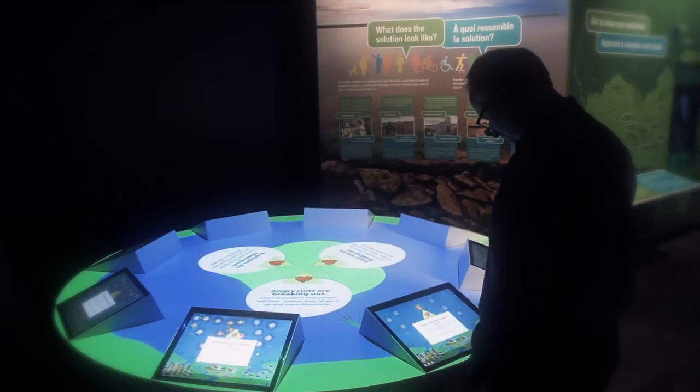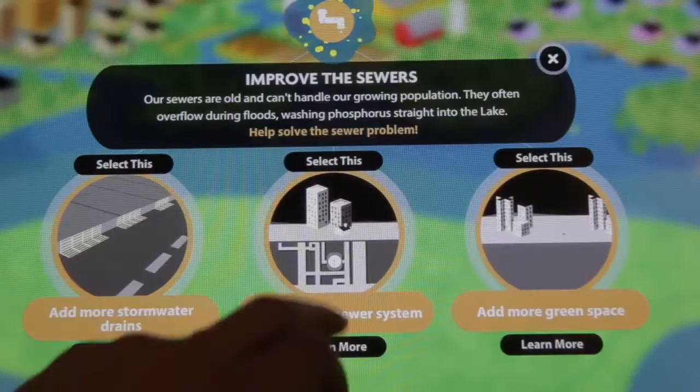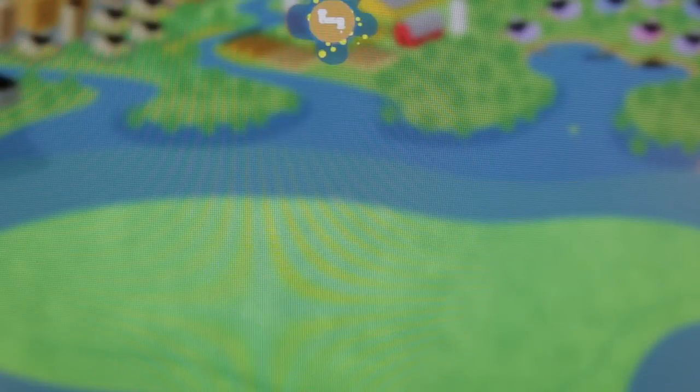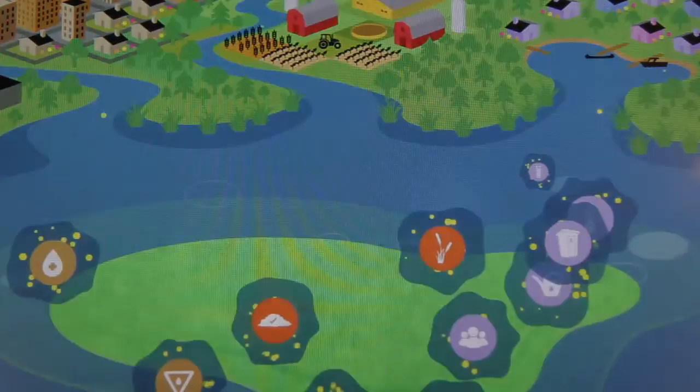We've created a computer simulation of the lake, and visitors can come in and basically take control of all the decisions that influence the health of the lake. Of course there are other factors that come into play — some solutions cost more money than others, some make people unhappy — and so really, as people play the lake, they learn that